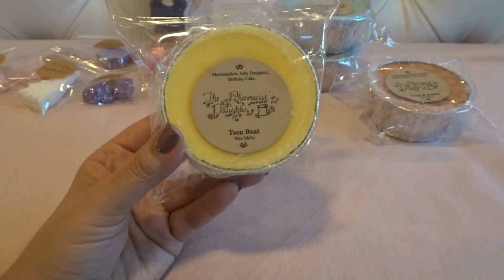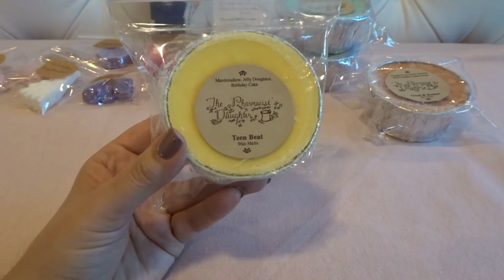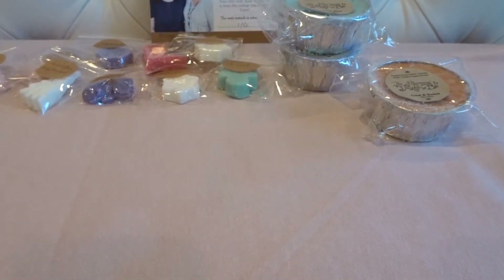This is Teen Beat — marshmallow, jelly donut, and birthday cake. I definitely get all three notes: some jelly donut, the sweet creaminess of the marshmallow, and a little bit of that birthday cake. It smells good — just a solid bakery scent.